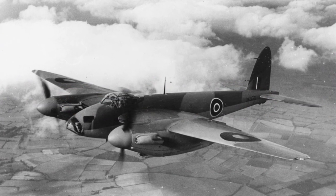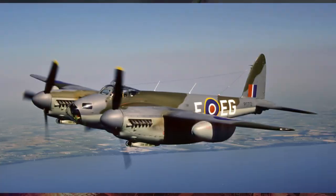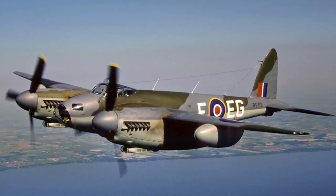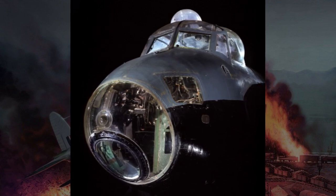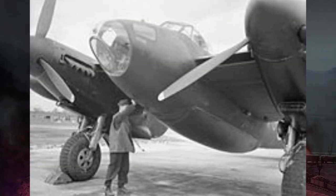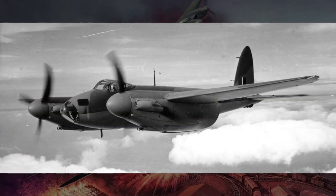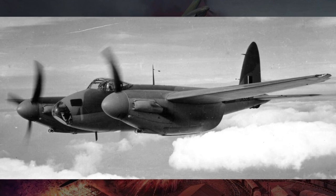The DH.98 Mosquito B Mk IV variant was primarily designed as a bomber. It featured upgraded Rolls-Royce Merlin engines, providing increased power and performance compared to earlier models, along with an extended bomb bay and increased fuel capacity for longer-range missions. The B Mk IV underwent modifications to accommodate different bomb loads and specialized equipment, including various bomb racks, aiming devices, and electronic countermeasure systems. It played a crucial role in strategic bombing operations against industrial centers, military installations, and infrastructure, with its high-speed and long-range capabilities enabling deep precision bombing raids that inflicted significant damage on enemy war efforts.